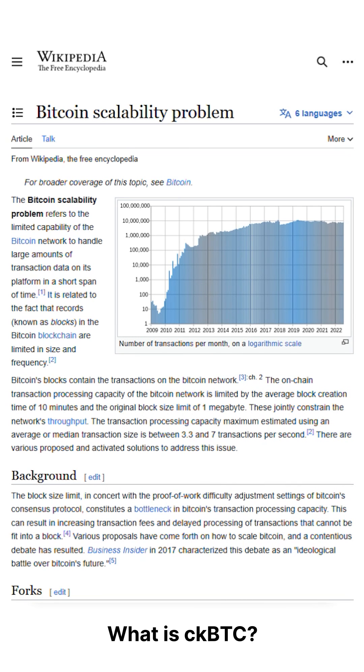This is important because Bitcoin is currently limited in terms of what it can do on its own blockchain. By creating a token like CKBTC, we can unlock a whole new world of possibilities for Bitcoin and enable it to be used in new and exciting ways.